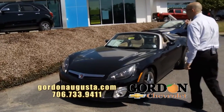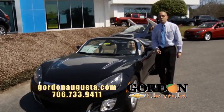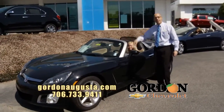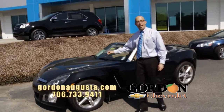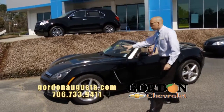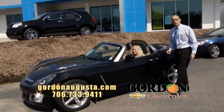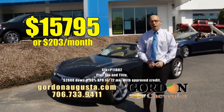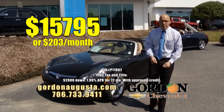Look at this — 2008 Saturn Sky Roadster. It is a convertible, two-tone leather, but not any Saturn Sky. It's a turbocharged Redline Saturn Sky. Extremely rare car, and at Gordon Chevrolet, if I buy it right, I sell it right. $15,795 or $203 a month.